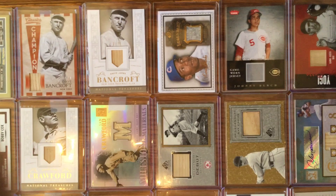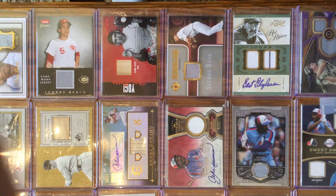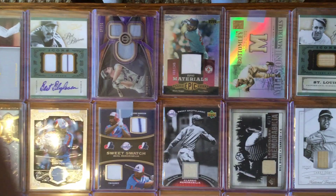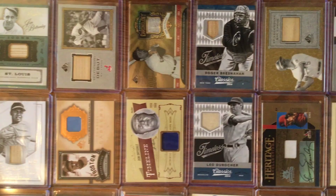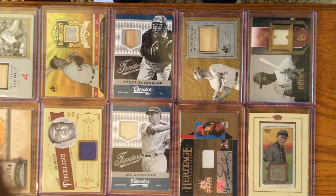Continuing on, you've got Wahoo Sam Crawford, Joe Cronin, Yogi Berra, Johnny Bench, Bagwell, a couple of Andre Dawsons. I love the dual relic cards — you've got Dawson and Reigns right there. Dizzy Dean and Bill Dickey, Jim Bottomley. All the way down to the end of the first row: Brett, Roger Bresnahan, Johnny Evers. Let's move on to row two.